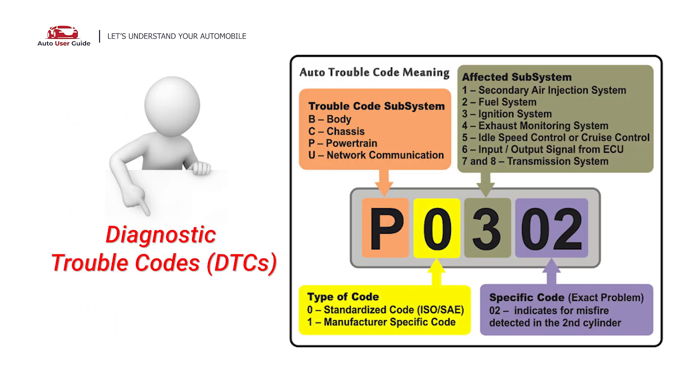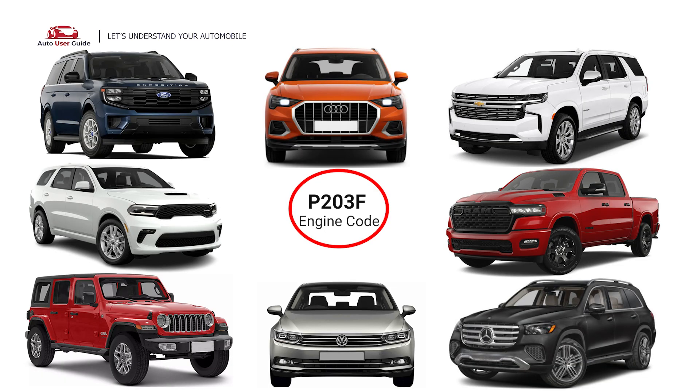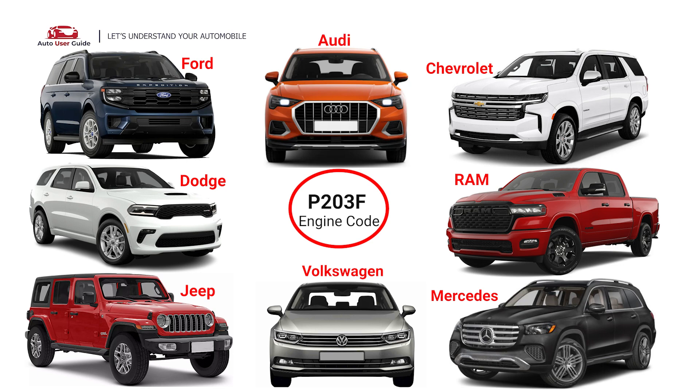Each DTC code corresponds to a specific issue in your vehicle. This error occurs in OBD2-equipped vehicles, especially those manufactured since 1996. It is commonly found in Ford, Dodge, Jeep, Volkswagen, Mercedes, Ram, Chevrolet, and Audi.